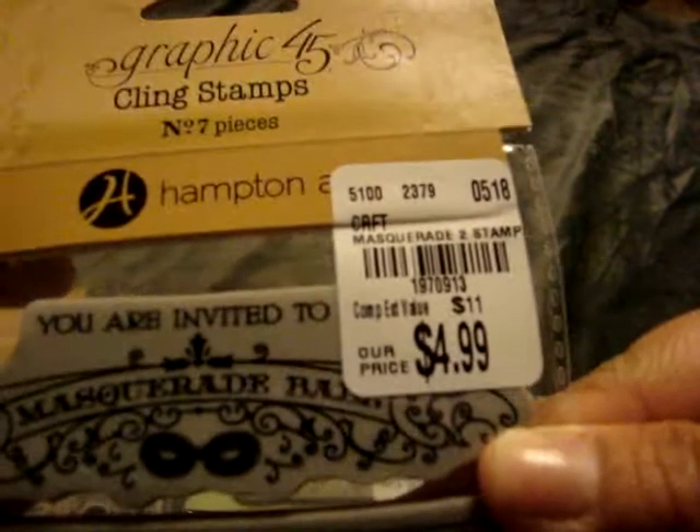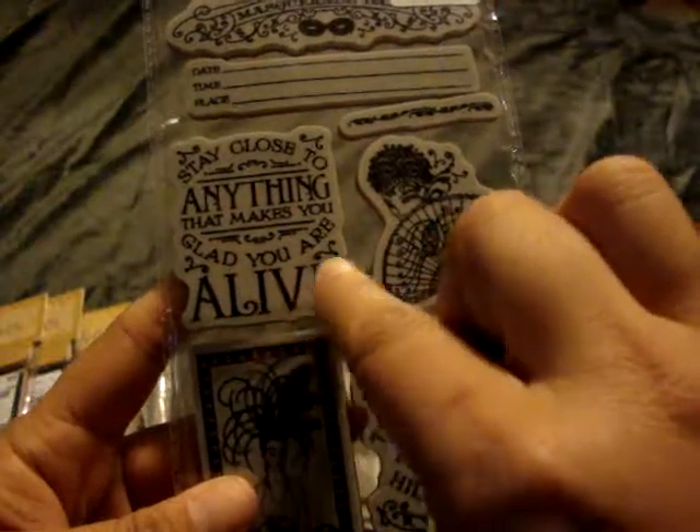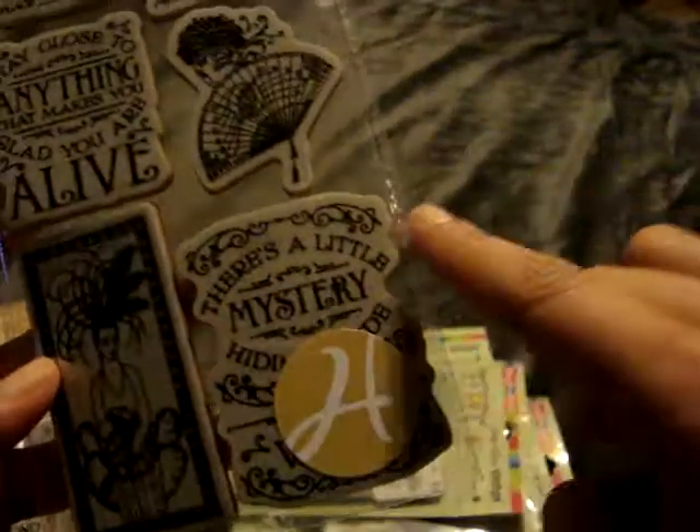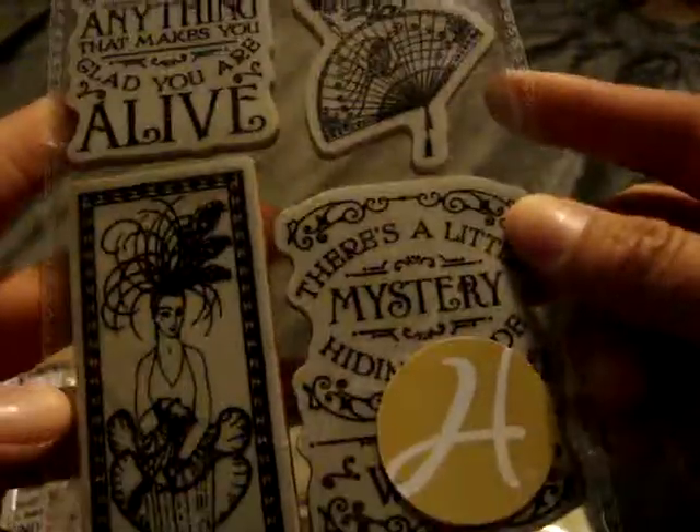The last one I picked up is Midnight Masquerade 2. This one was $4.99. It says 'Stay close to anything that makes you glad you are alive.' There's a little mystery hidden something I can't quite read, but I just thought the designs and the stamps on this one were really cool.